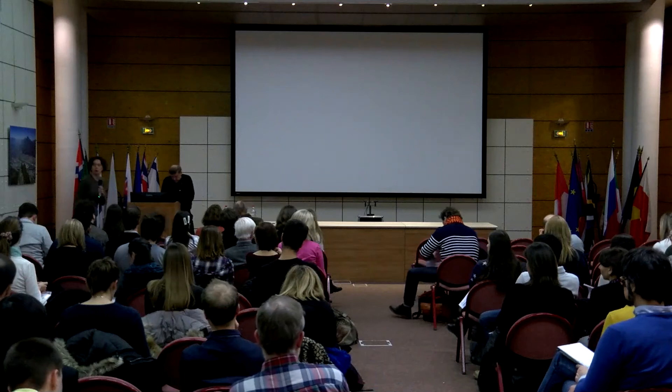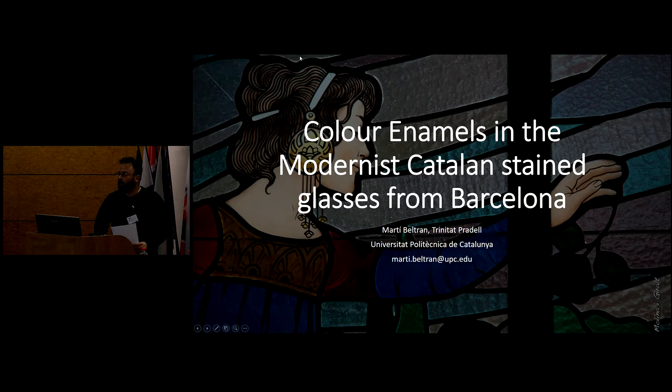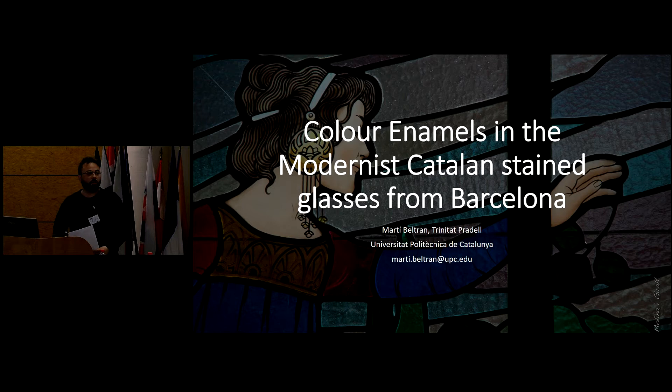We will switch from paintings to stained glasses. The next talk will be given by Marti Beltran from Barcelona. Thanks for accepting my lecture about modernist enamels, which forms part of my PhD on 19th-century enamels in Barcelona, directed by Trinitat Pradell.